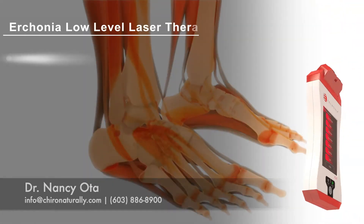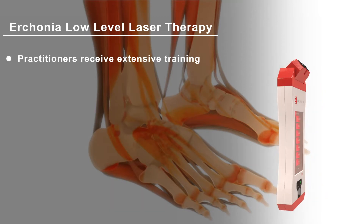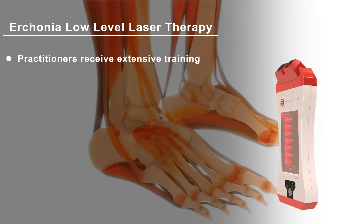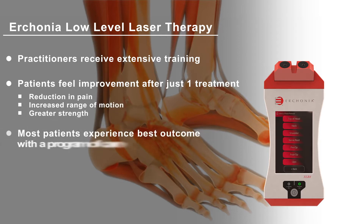Your practitioner has received extensive training and knows they are providing you with the latest technology to help you heal. Research shows many patients can feel improvement even after just one treatment, including a decrease in pain and an improvement in strength and range of motion. You will receive the best benefits when incorporating multiple laser treatments along with your prescribed treatment program.